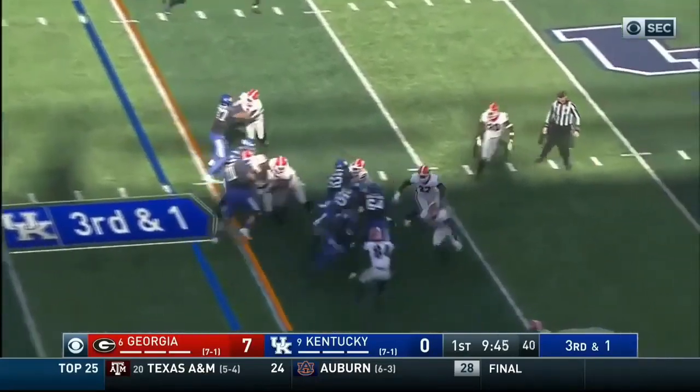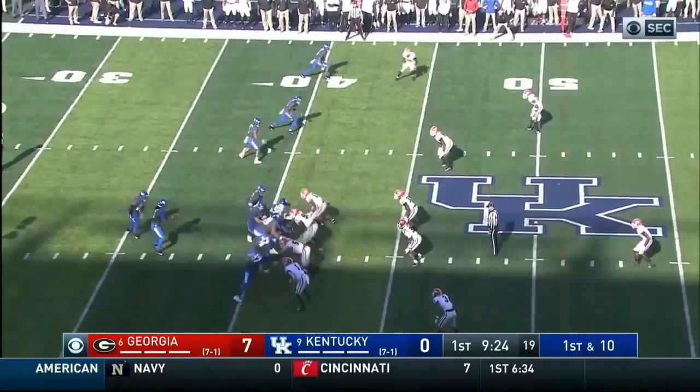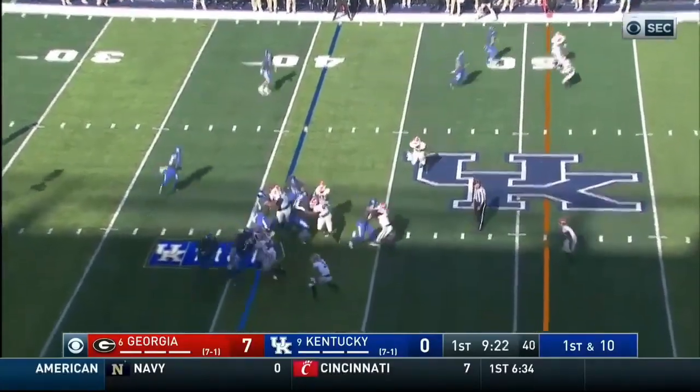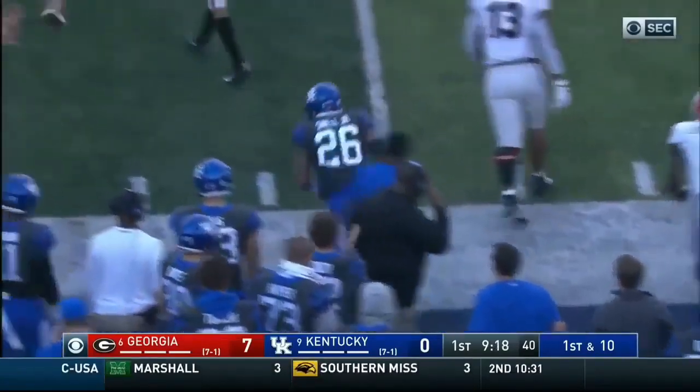Third and one. Snell takes it, and Snell walking like he's talking. First down. A seven-yard gain — longest yet for the Cats. Snell, right side again across the 50. Finally shoved down.